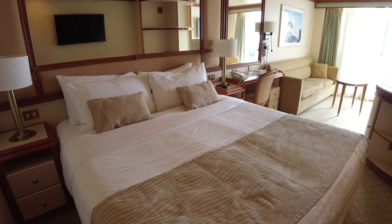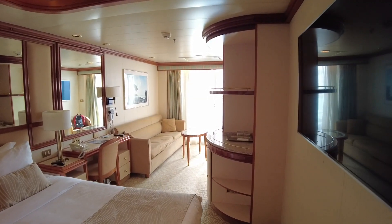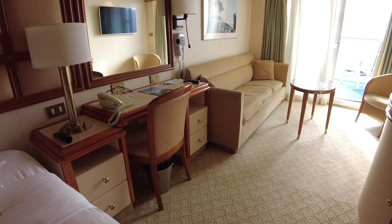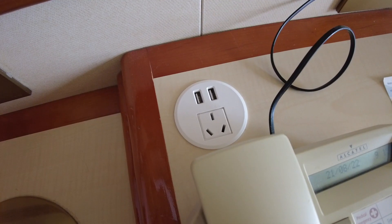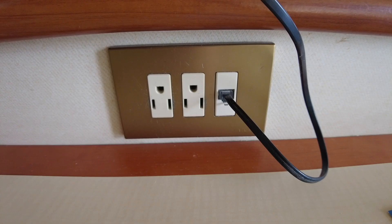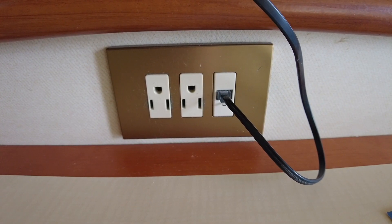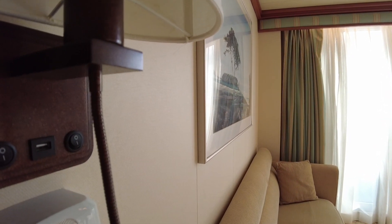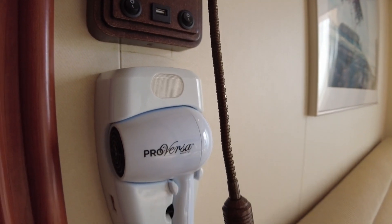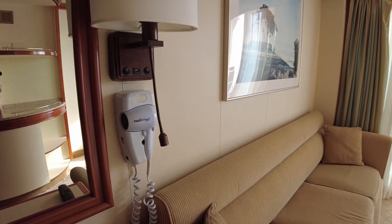The bedroom area is made up of a queen-size bed that can be split into two singles. The vanity contains some extra storage as well as a telephone, and here is where you'll find the new Australian-style electrical outlet, plus two USB outlets. There are also two US-style outlets here. The wall lamp has an additional USB outlet and a reading lamp, plus there's one of those useless hair dryers.